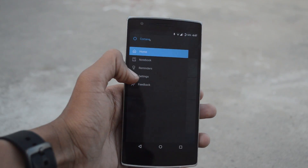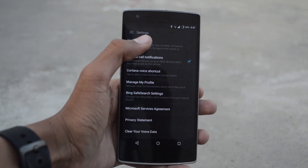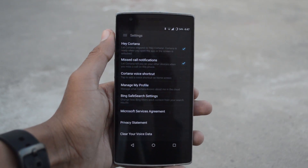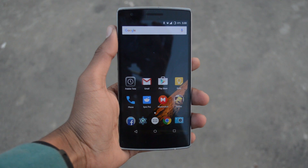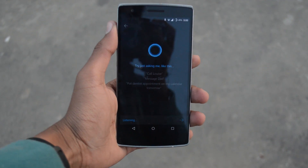One of the cool things you can do with the app is that you can start interacting with it by saying 'Hey Cortana' as long as the phone is unlocked. So let's give that a try. Hey Cortana, what's the weather like today?